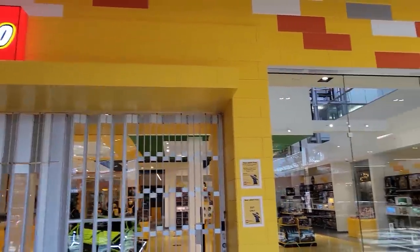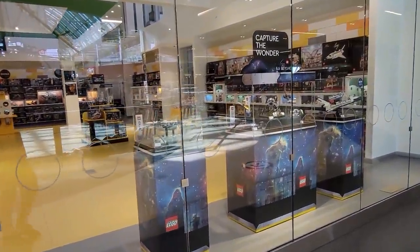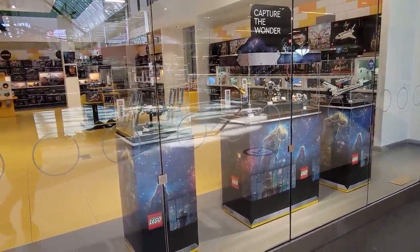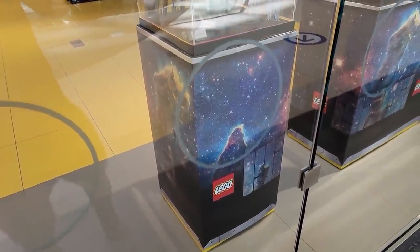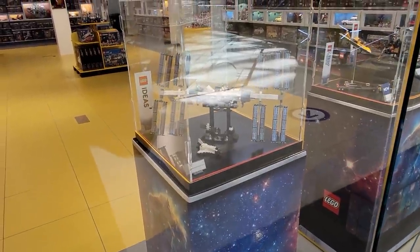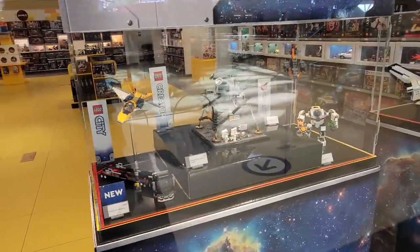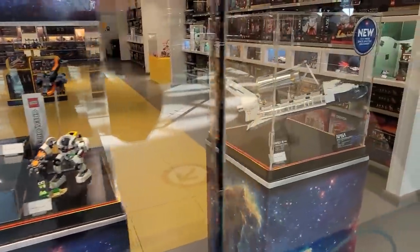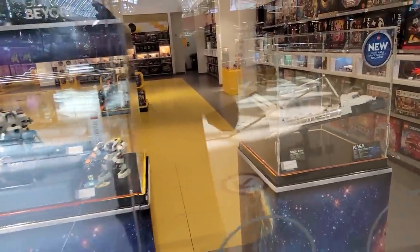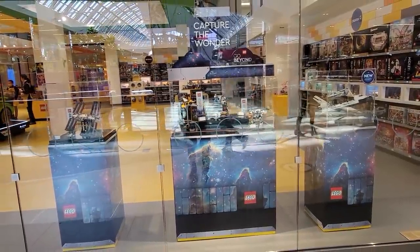It looks like they actually updated the displays here at the LEGO store. This used to be where DJ Llama is. Check out the new cabinets or cubes they have set up with really cool podiums. We've got the ISS — the International Space Station — then over here we have the Apollo 11 Lunar Lander, and then we have the Space Shuttle Discovery. It says 'capture the wonder, go beyond.' That's a neat little display. It's 11 a.m. and the LEGO store just opened.